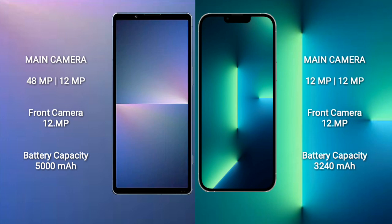The Sony Xperia 5 Mark V has a 5000mAh battery with 25W fast charging support. The iPhone 13 has a 3240mAh battery with 20W fast charging support.